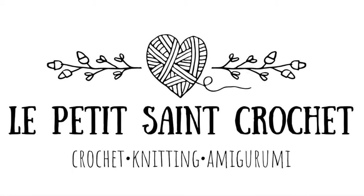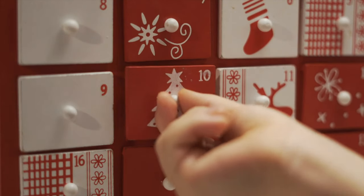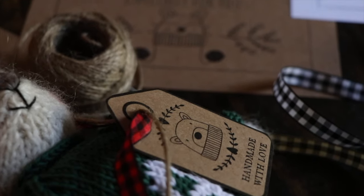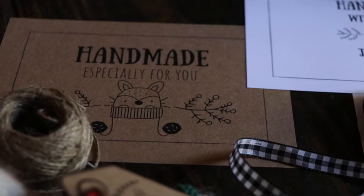Hi everybody, I'm Elyse from the blog of LepetitStCrochet.com and today I've got some good news and I've got some bad news. The bad news is we have about 56 days until Christmas, but the good news is we have 56 whole days until Christmas. I know a lot of you are making handmade gifts for this holiday season, as am I. I have two resources to help us get organized and to make our handmade gifts look beautiful for Christmas.